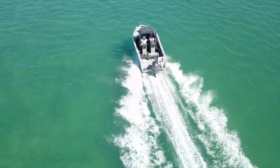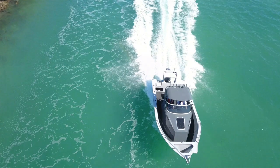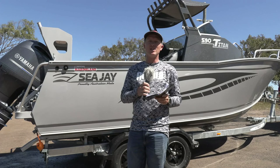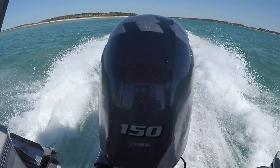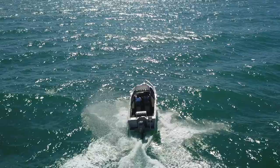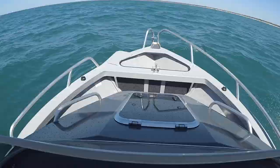Well there you go — you're one of the first to see the brand new CJ Titan out on the water. This is the 590 model, but there are a couple of other sizes in the range you can check out at your local CJ dealer. Fitted with that F-150 Yamaha, this thing was an absolute beast out on the water. We got it out in some reasonably rough water today and you would have seen in the cutaways the nasty stuff out the front of the river here.